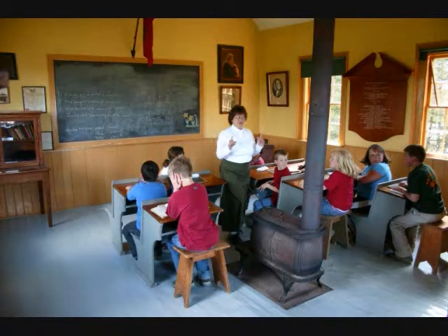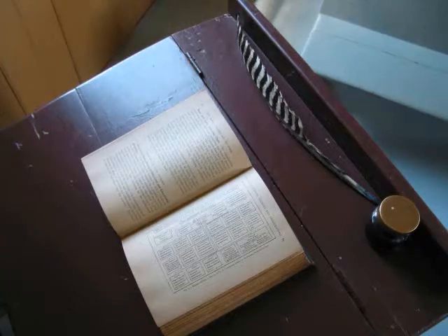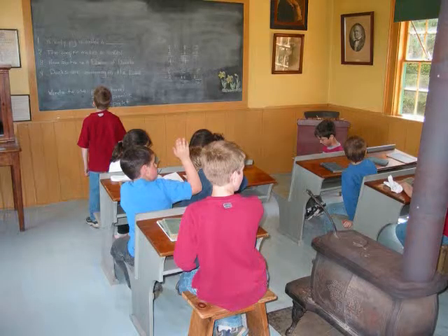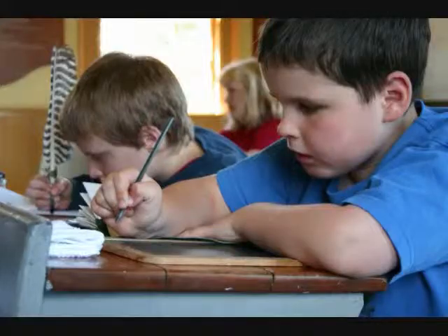The School Program. Have you ever wondered what it would be like to go to school in a one-room schoolhouse? Here is your opportunity to do so. One hundred years ago in Nova Scotia, many of our schools were just like this one, with many different age students taught in the same classroom. Can you imagine having grade 1 through to grade 10 students all in the same room?